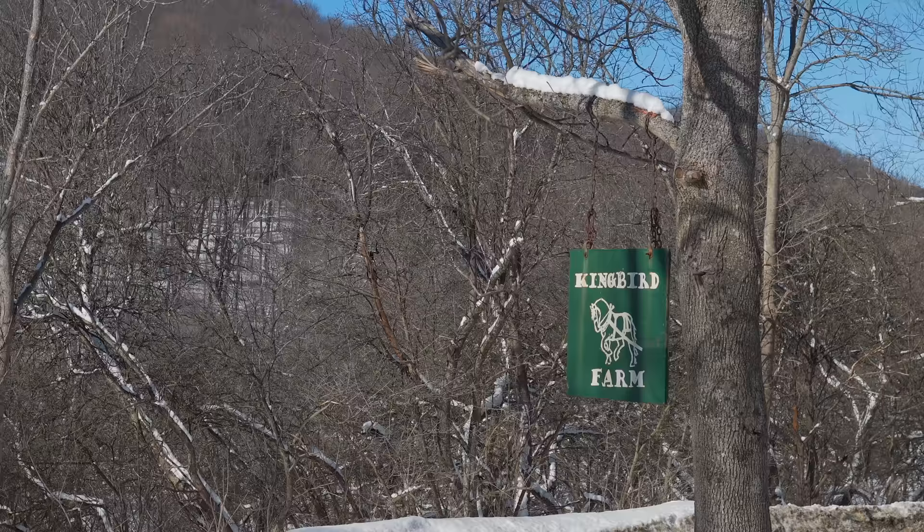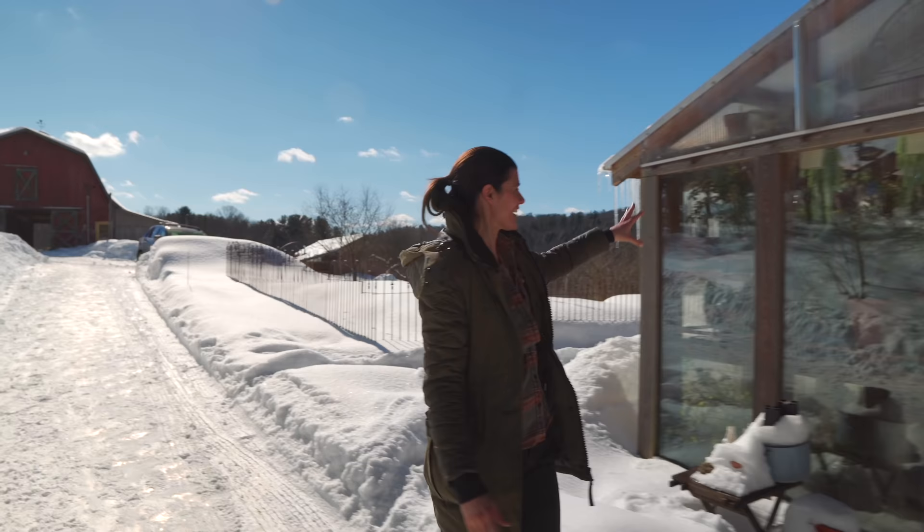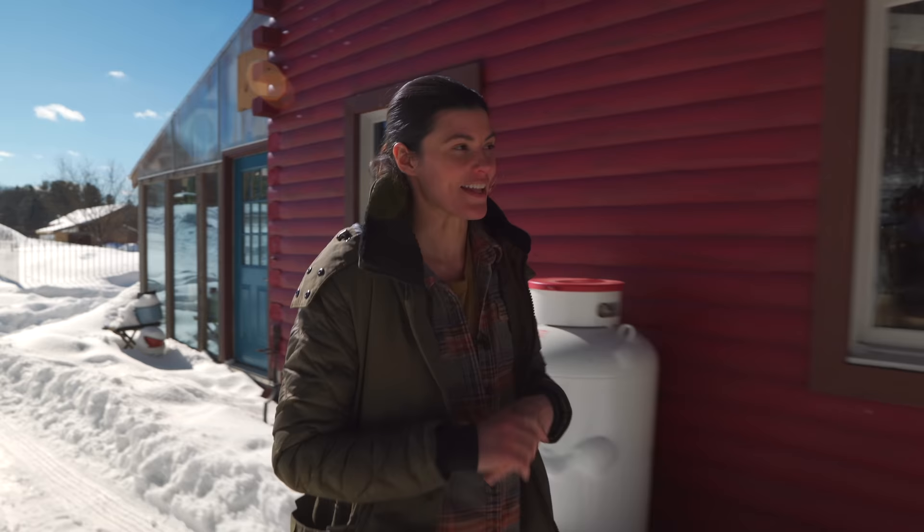I'm at King Bird Farm and it is the middle of winter, but we're here to see Karma's plants in her conservatory, which I can actually see some here through the reflection. It's a tiny conservatory but she fits a lot of plants in it, and she's going to take us through that. So let's go see it.